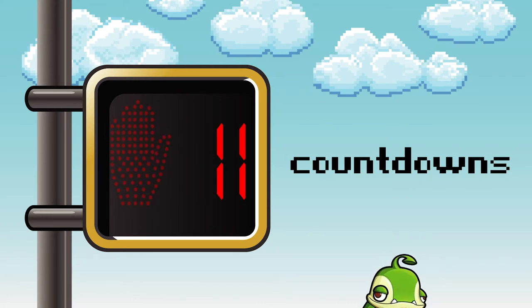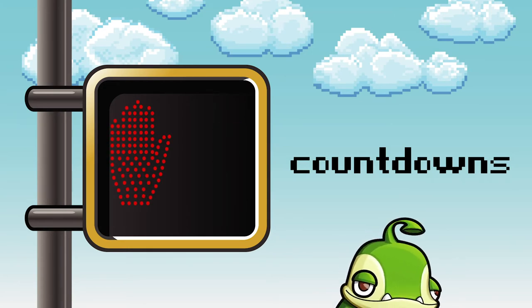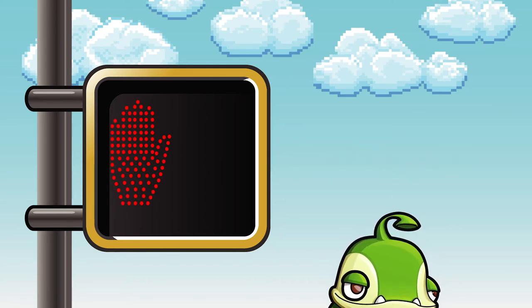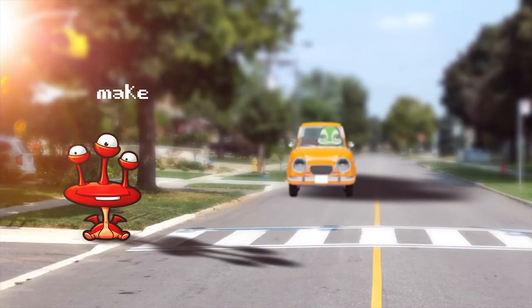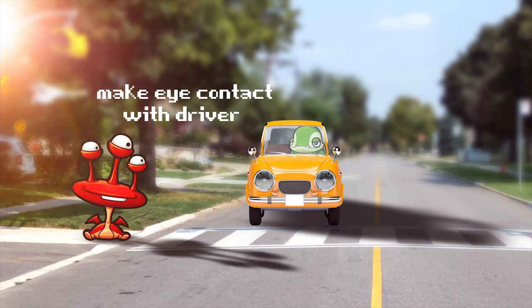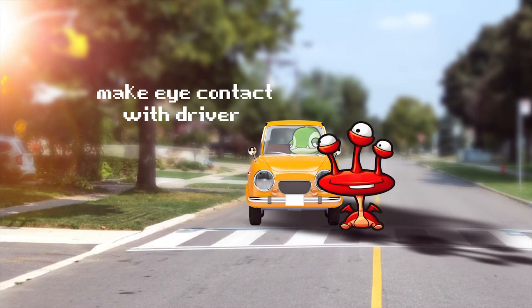Some crosswalks have special signals just for people who want to cross the street. If you want to cross a street that has a blinking red hand and numbers counting down, that means you have to stop and wait. You can't start crossing the street if the hand is red. If the light changes to the shape of a person, that means it's safe to cross, as long as you're looking and listening as you go. An important part of being alert when crossing is to make eye contact with the driver. Seeing them and letting them see you will help you cross more safely. Glancing Lance does a great job using all of his eyes to make eye contact.